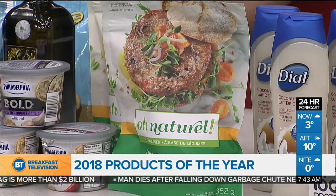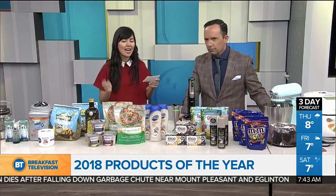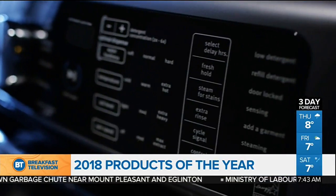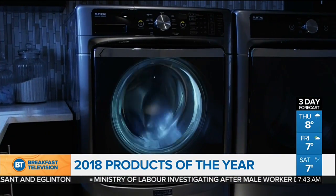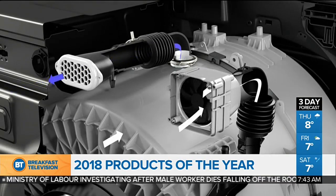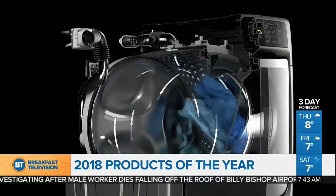We also have the Maytag Front Load Washer with Fresh Hold Option and Power Wash System. What I want to highlight is the Fresh Hold Option — it's such a lifesaver. It's for when you don't have time to move your wet clothes from the washer into the dryer. Maybe you have errands to run, you have to go to work, or you forgot you were doing laundry. It'll actually keep your clothes fresh for up to 12 hours.